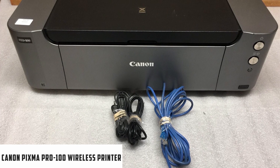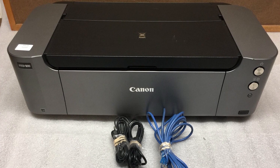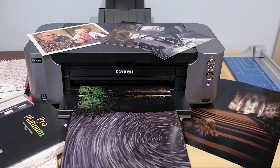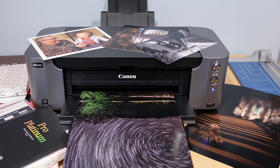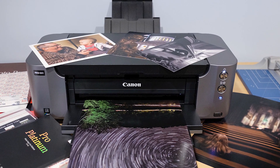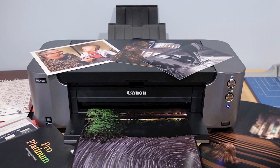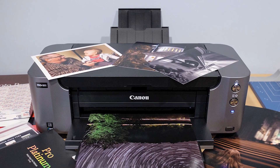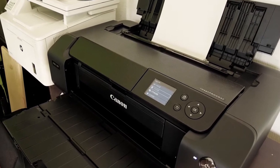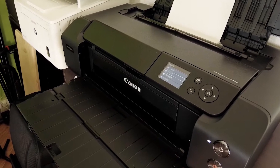At number four, it's the Canon Pixma Pro 100 wireless printer. The Canon Pixma Pro 100 is a professional printer that produces high-quality, beautiful prints. It has 8 dye-based ink colors and can print on both paper and fabric with two different print heads. You can print high-quality architectural designs up to 13 by 19 inches with a printer resolution of 4800 by 2400 dots per inch. It also boasts an optimum image-generating system, which evaluates each location and chooses the best ink mixture for more realistic photos in every printing process.